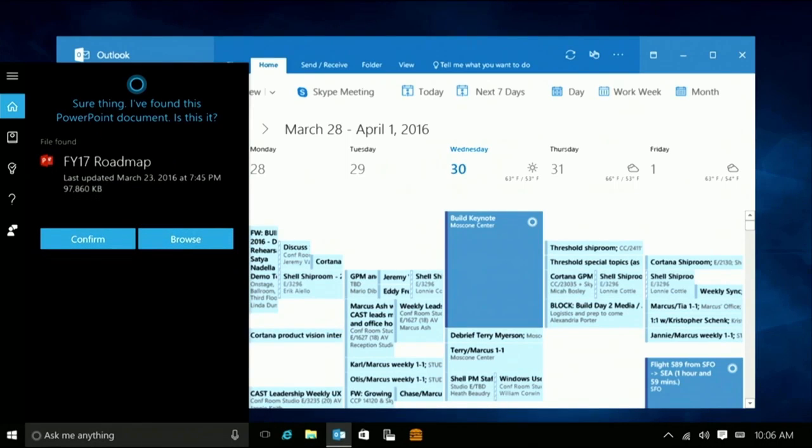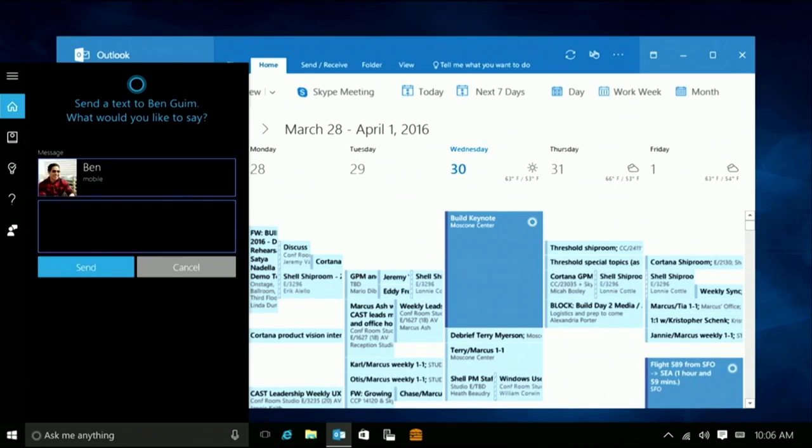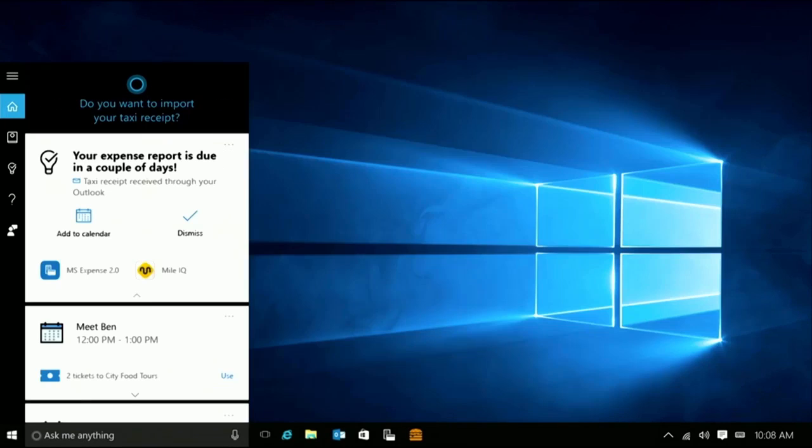I found this PowerPoint document — is this it? I can go ahead and get that sent. And we were talking about getting together after the keynote. I can go ahead and respond right here from my PC. Cortana knows that I'm talking about meeting with Ben. She offers to add this to my calendar, and then she tells me you've got a couple of other things there — can I help you move these? I took a taxi last night, and Cortana found a receipt in my email. She's offering to help me put that into my expense report.